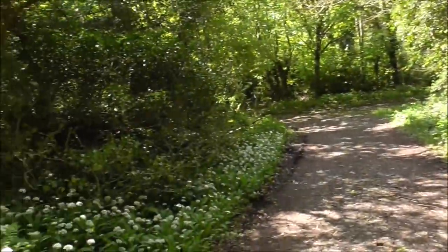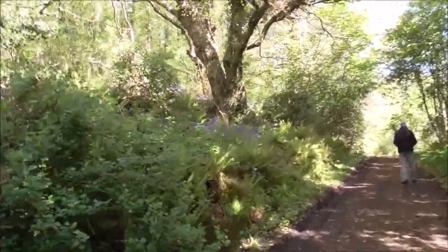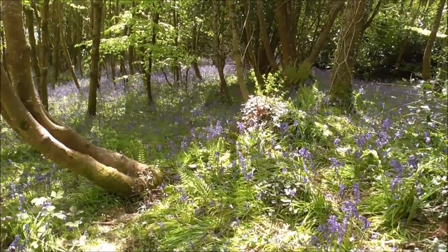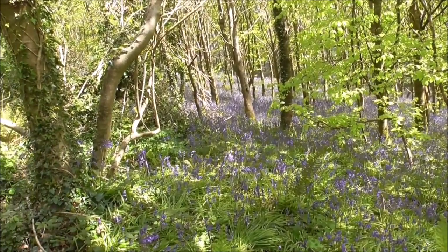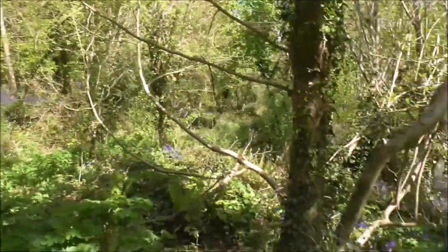I'm just going to pan round at the bluebell display here. This reminds me of Craigie Glen and Killie Nellar Wood. Killie Nellar Wood now would have an equally good display, but people aren't seeing this because it's a hidden gem. There's all sorts of trees in here — wetlandy type trees.